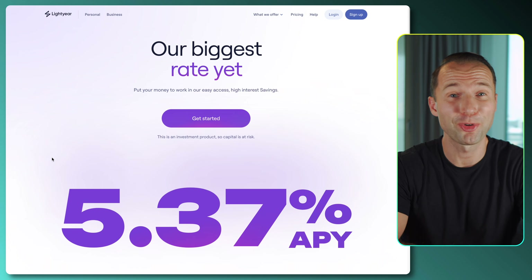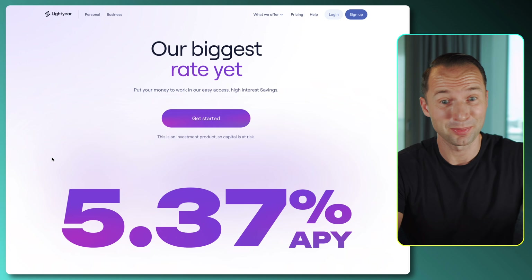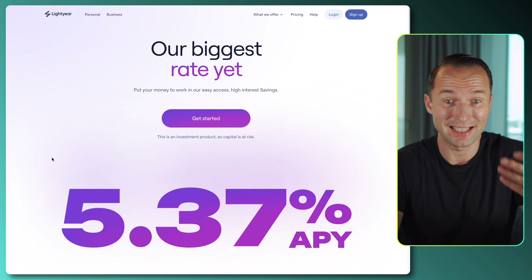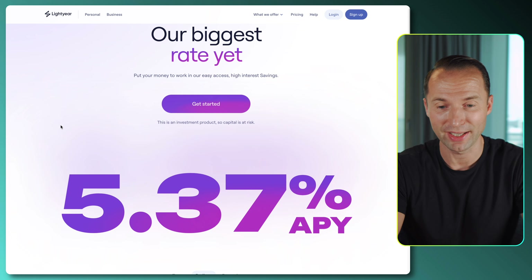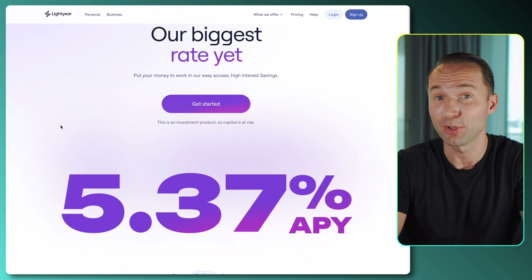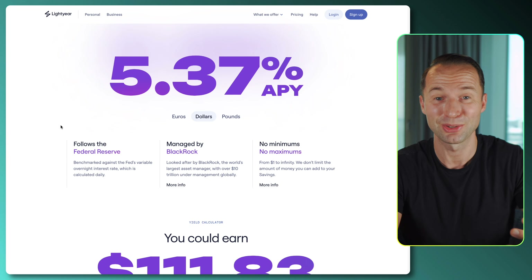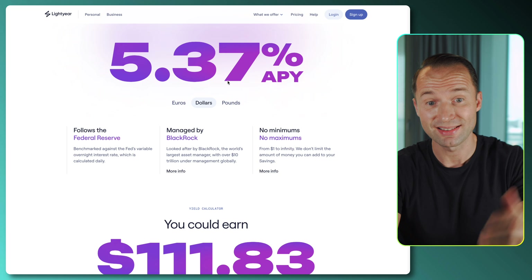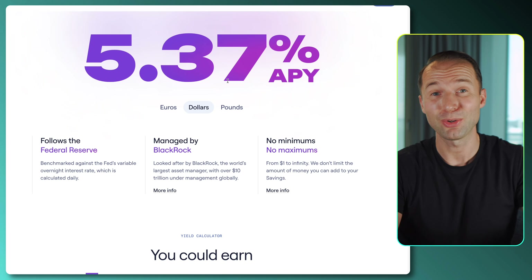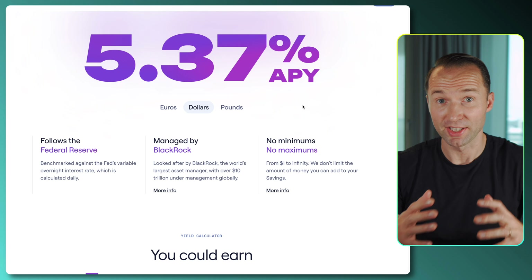Before we jump onto my phone, let me give you a quick tour of the new website, which is really nice and makes it so easy to understand what they're actually offering. You can see front and center the new rates they're offering — obviously different currencies have different rates. What I love about Lightyear is it's so transparent and so easy to see what you're getting and what you're paying. Right now, in dollars, you can earn up to 5.37% annual percentage yield.